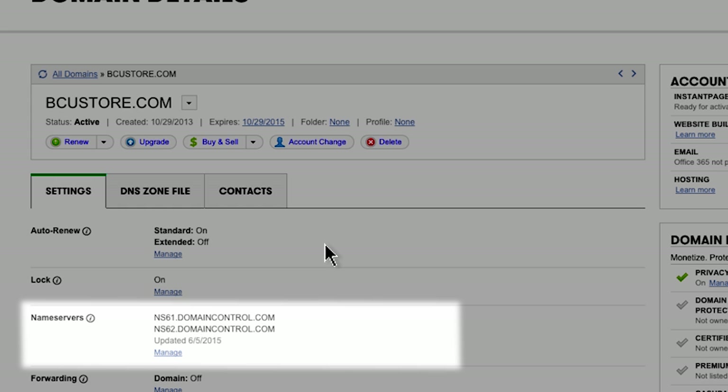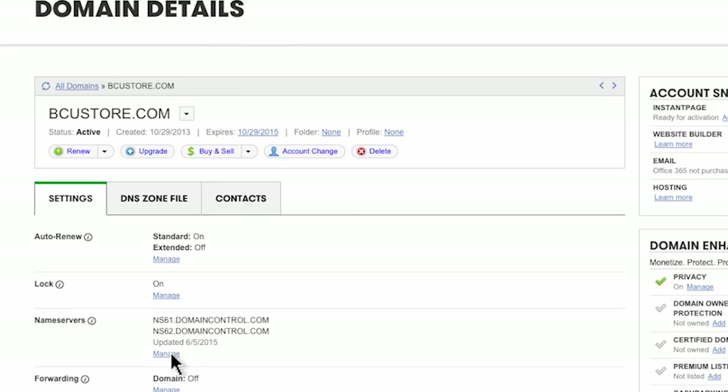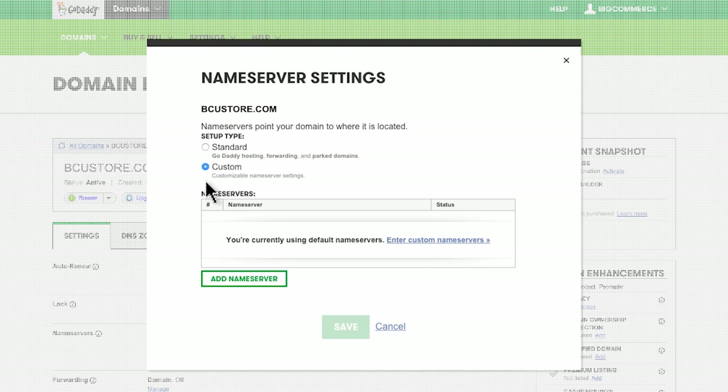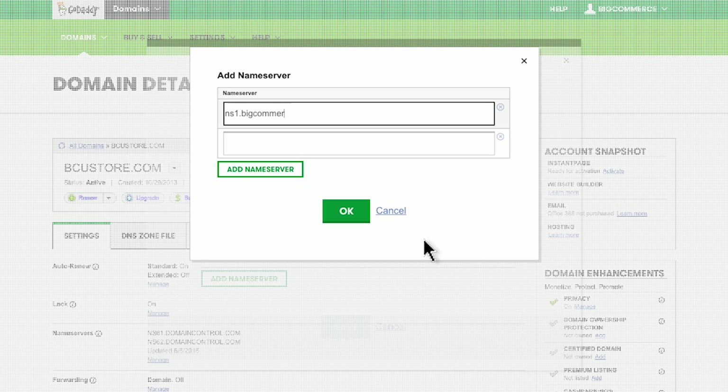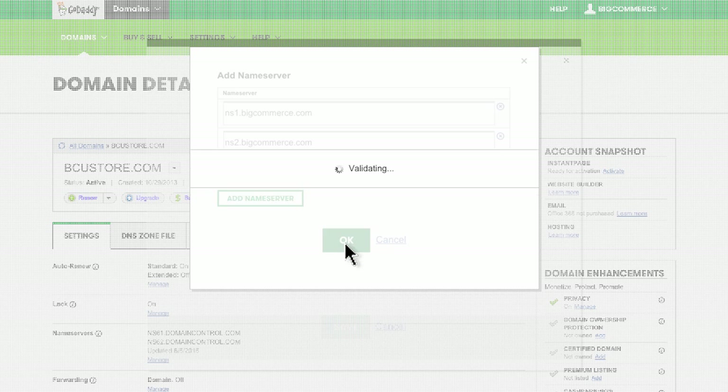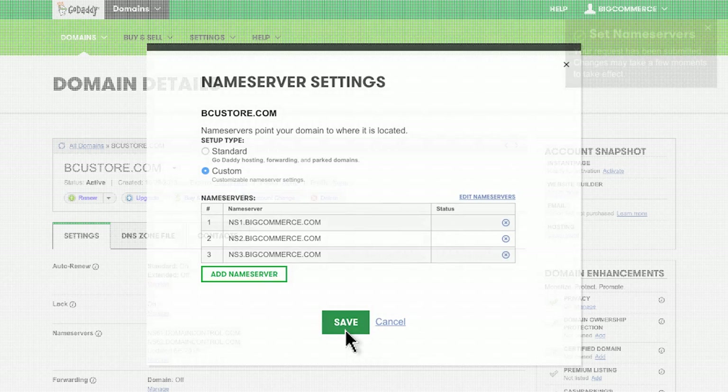You'll see an area for name servers. Click on the Manage link below the name server addresses. You'll see the default name servers, which are actually GoDaddy's. This means your domain is currently pointing to GoDaddy, and we want to make sure we're directing your domain to BigCommerce — so this is where the switch comes in. Select Custom and then enter custom name servers. Enter the BigCommerce addresses to point your name servers to BigCommerce, then click OK and save, and you're all set.